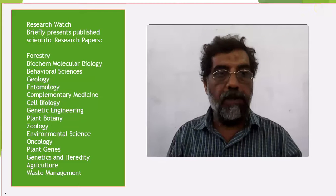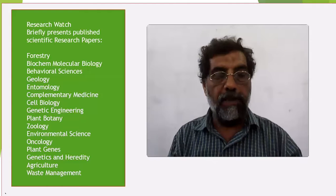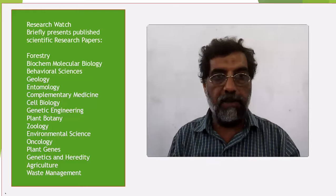Welcome to Research Watch. Here you can catch a key idea of a research paper in less than 5 minutes. I hope it will help you to study the paper for your further reading and knowledge of research purposes.